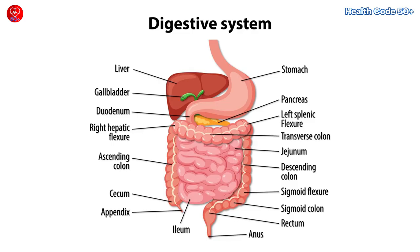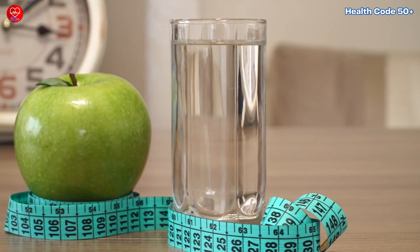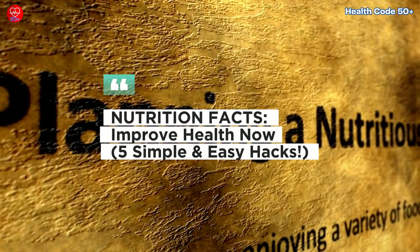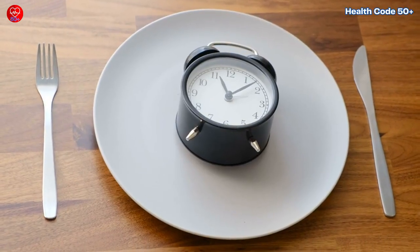Feeling sluggish? Struggling with digestion? Or maybe you're just tired of feeling tired? What if we told you that simple tweaks to your diet could change your life? Today we'll explore 5 easy nutrition hacks that can transform your health fast. Let's dive into the details and understand why these hacks work and how you can incorporate them into your daily routine.